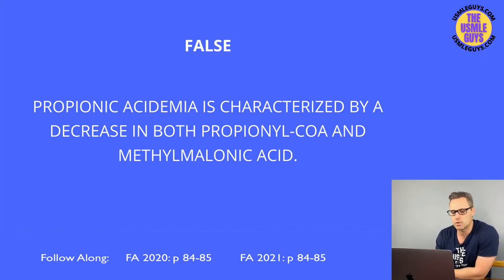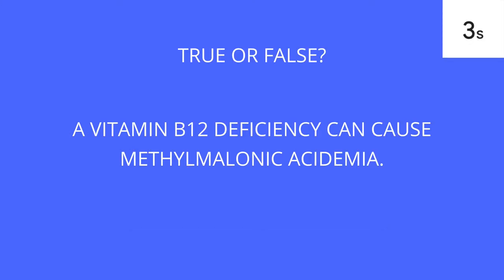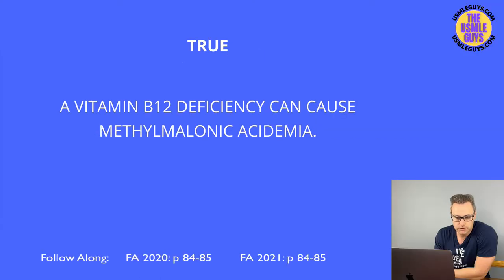This is true. Methylmalonic acidemia can result from either a methylmalonyl-CoA mutase deficiency or a vitamin B12 deficiency. Both this and propionic acidemia are organic acidemias likely seen in infancy, presenting with poor feeding, vomiting, hypotonia, hepatomegaly, seizures, and increased anion gap metabolic acidosis. These organic acids disrupt gluconeogenesis — causing a drop in fasting blood glucose — and the urea cycle, causing elevation in ammonia.